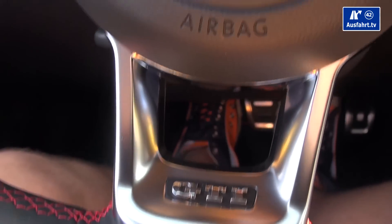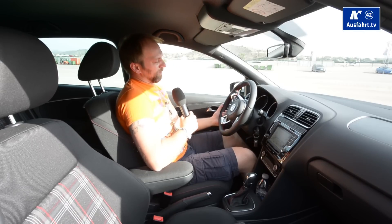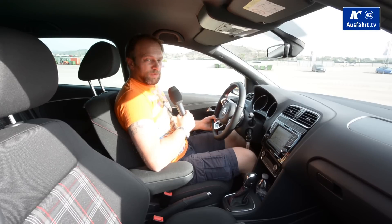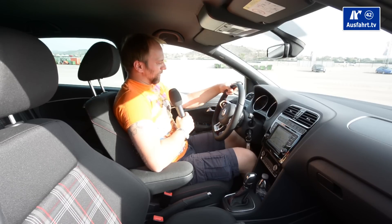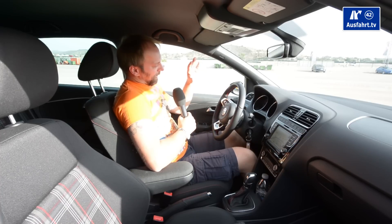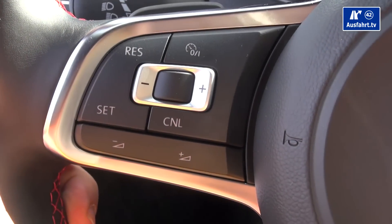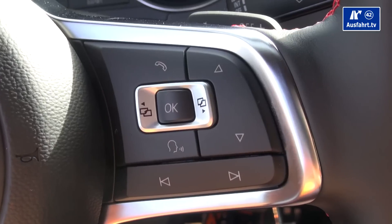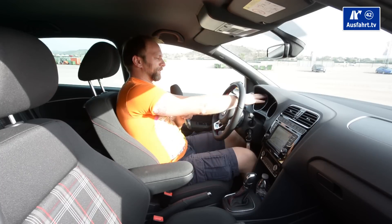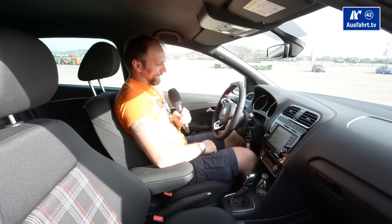You can adjust the steering wheel manually — I think it's just all right, it could come out a little bit more for my taste but it feels pretty much fine. On the left side you have everything concerning the cruise control, and on the right side all the buttons to navigate through the infotainment system and through the board computer.